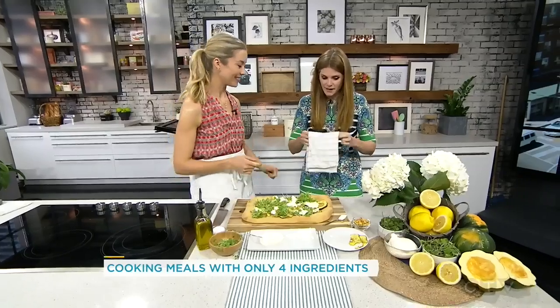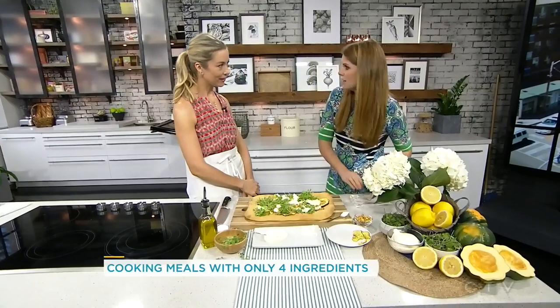That's so healthy looking — absolutely beautiful. These are great ideas. Four Ingredient Challenge — we can all do it. The less ingredients, the faster it's going to be. Devin, thank you so much for being here. We're going to have all this information on our website — you can go there anytime at yourmorning.ca.